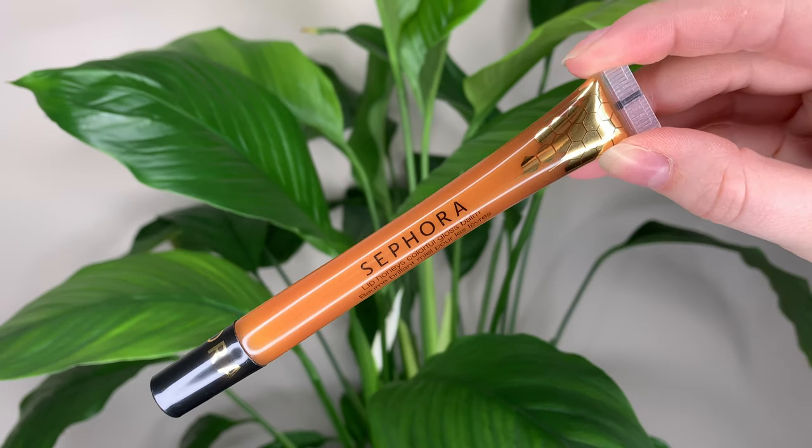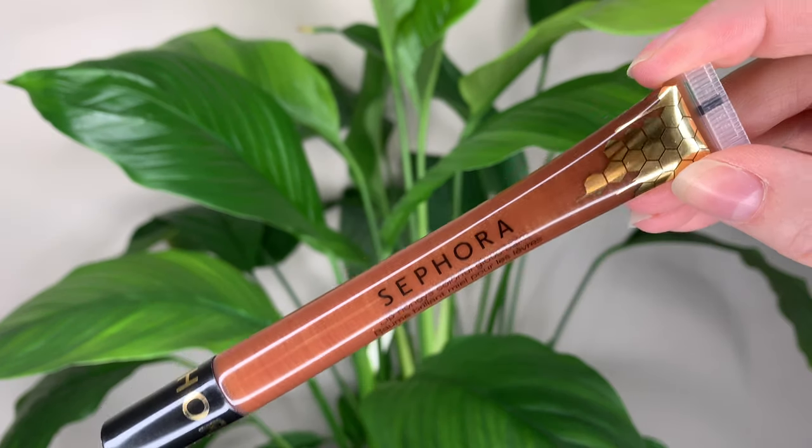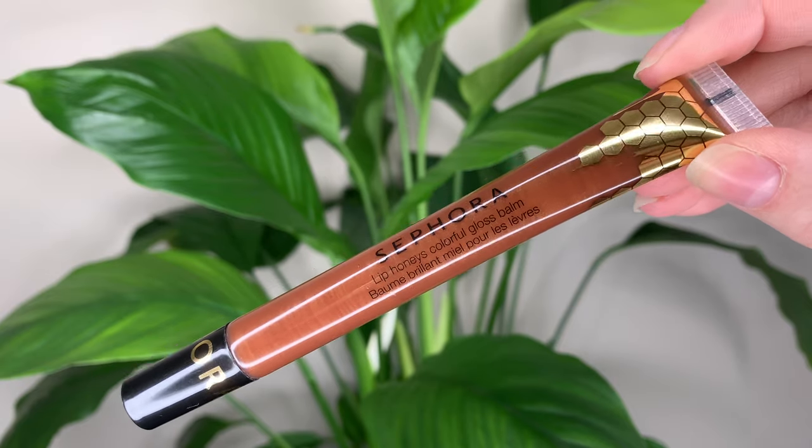You get 9 grams or 0.32 ounces of product. Just to give you an idea, that's the same amount you get in the Fenty gloss balm. With my Buxom one you get half the amount, and same with the Bite French Press lip glosses — you get roughly half the amount of this.